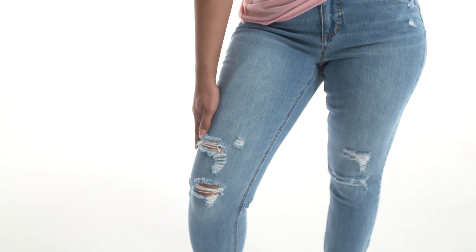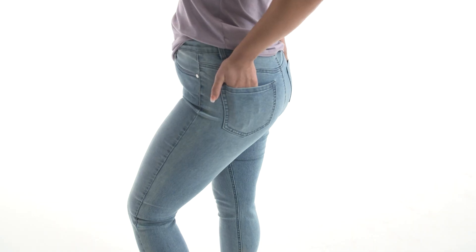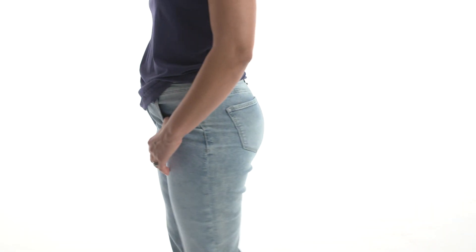Hey, what's up? I'm Nicole Hickel, and this is the Style Guide on HSN. Finding that perfect pair of jeans can sometimes feel like finding a needle in a haystack. But today, we're highlighting four different jeans to help you find that perfect style and fit.